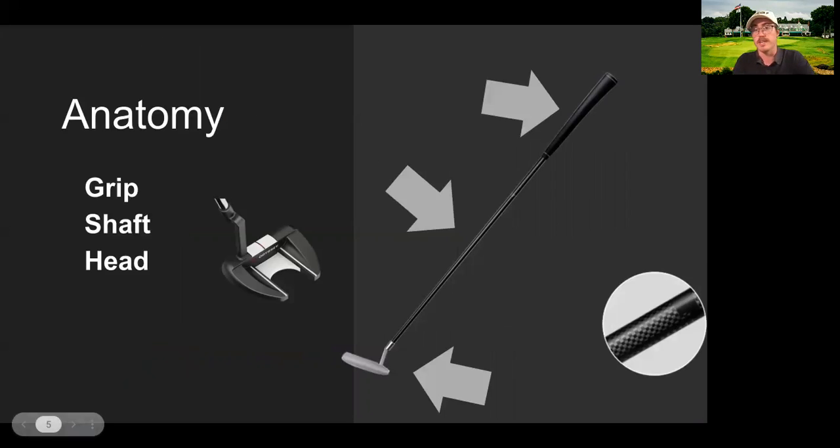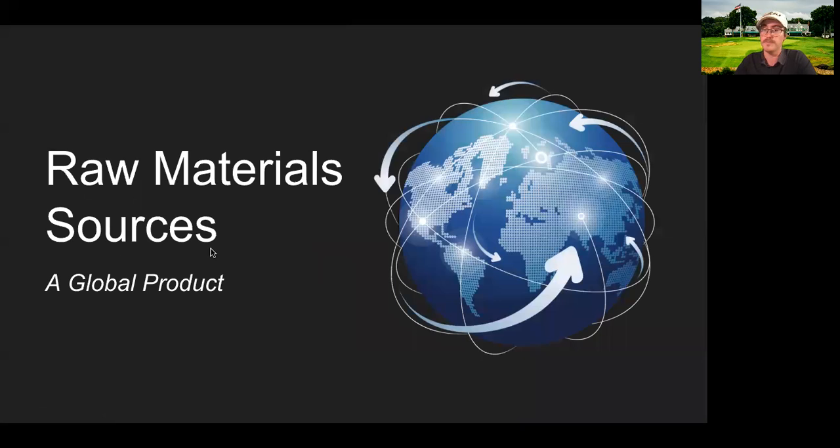The raw materials it takes to build a putter can be broken down by the anatomy of the club. There are three main parts to the putter: the head, the shaft, and the grip. The major minerals I was able to isolate in the construction of the putter are steel, rubber, graphite, tantalum, tin, tungsten, and gold. These raw materials, as we're going to learn throughout this presentation, really make the Odyssey Putter a true global product.